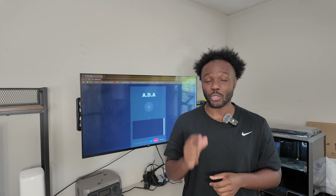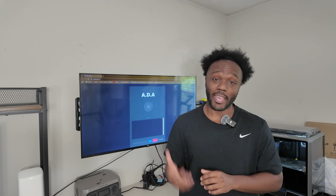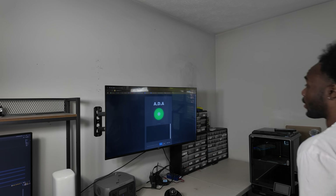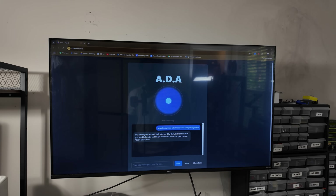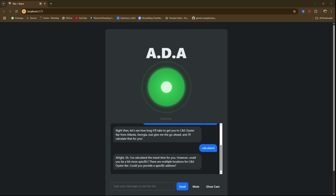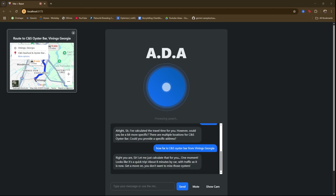Ada is finished, but I didn't really get to show you how useful she could be. So I'm going to run through a scenario to show you how Ada is going to change how I operate on a day-to-day basis. Ada, I'm running late — I need your help getting ready. Running late, are we? Well, let's not dilly-dally, sir. Can you tell me how long it's going to take to get to CNS Oyster Bar? Looks like it's a quick trip — about eight minutes by car, with traffic as it is now. Get a move on, you don't want to miss those oysters.